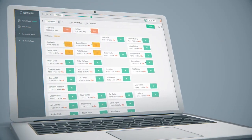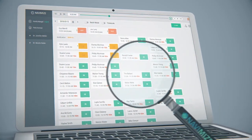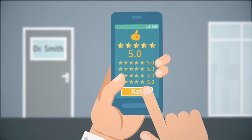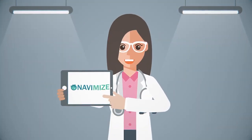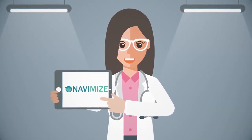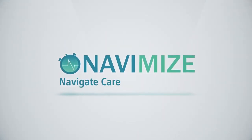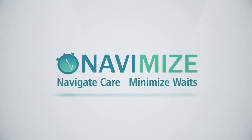No matter how overbooked Dr. Smith is or what emergencies come up, Navimize's powerful technology is working to keep her office running smoothly. Dr. Smith trusts Navimize because it was created by doctors just like her. Thanks to Navimize, her office is organized, reputable, and sure to keep growing.